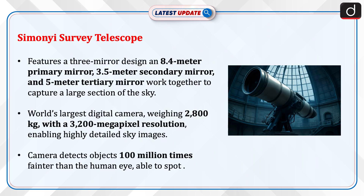The Simonyi Survey Telescope features a three-mirror design: an 8.4-metre primary mirror, a 3.5-metre secondary mirror, and a 5-metre tertiary mirror, all working together to capture a large section of the sky. It has the world's largest digital camera, weighing 2,800 kilograms, with a 3,200-megapixel resolution, enabling highly detailed sky images.